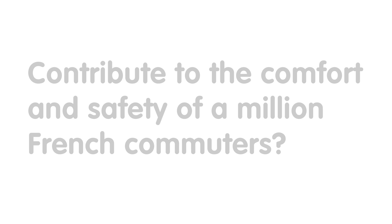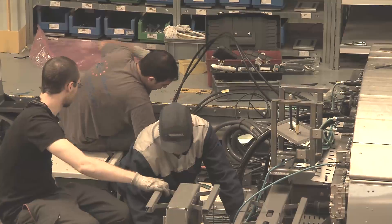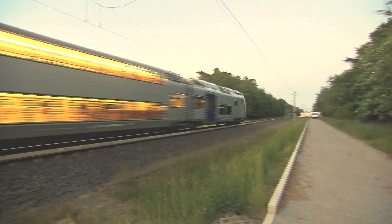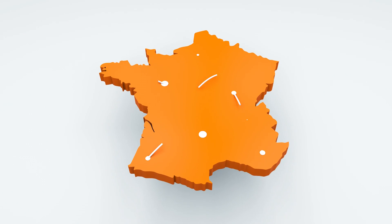How did E-TEX contribute to the comfort and safety of a million French commuters? Meet Bombardier, the world's leading manufacturer of planes and trains. In France, Bombardier is currently enhancing regional railroad traffic with its range of trains — trains that are being deployed all across the country to deliver the perfect travel experience.